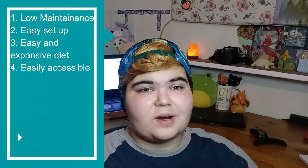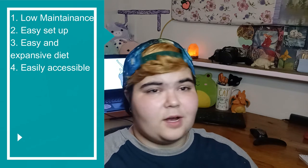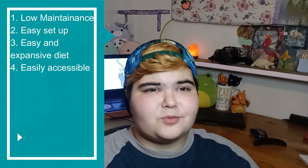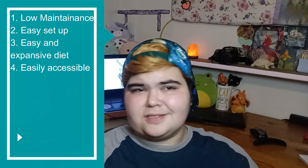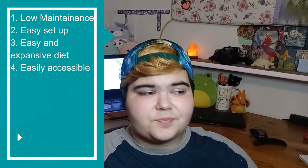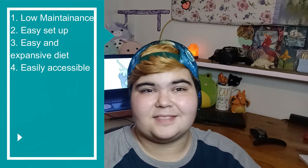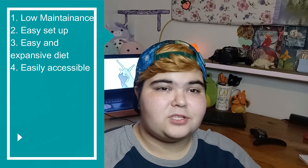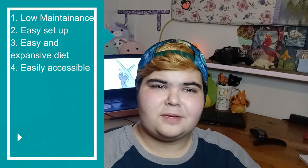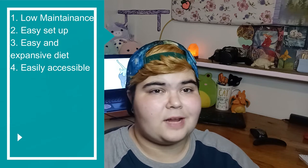Even though garden snails aren't readily accessible via adoption or breeding, they are everywhere outside. A lot of snails in the U.S. are invasive, so it does not hurt the ecosystem to take them. As long as you don't release them, and since snails are considered pests, most people want them out of their garden anyway. The easiest way is either going out when it's rainy or finding a local gardener who will let you look through their garden — they'll be more than happy to let you take some home.